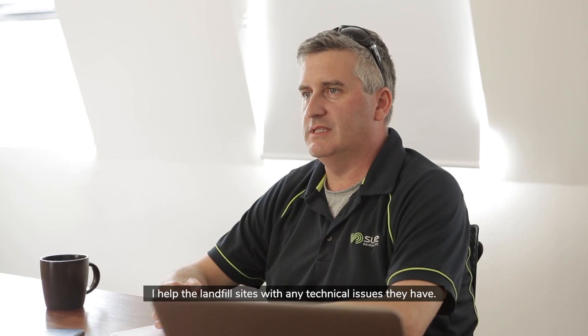My name's John Jones. I'm the National Landfill Technical Manager for Suez Australia. I help the landfill sites with any technical issues they have.